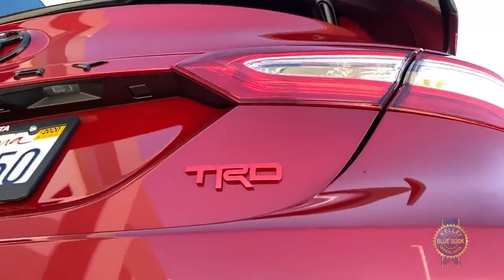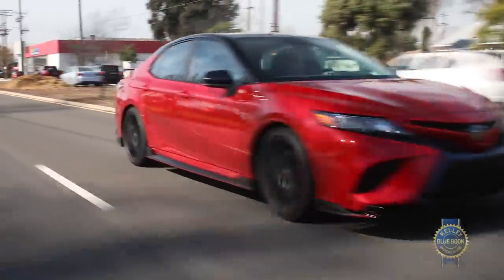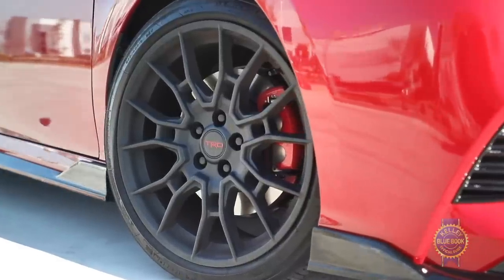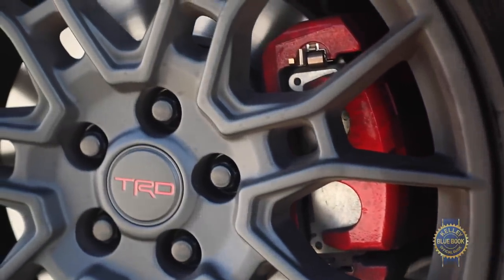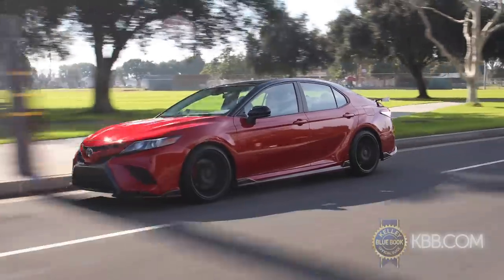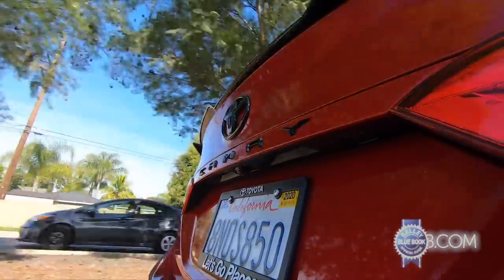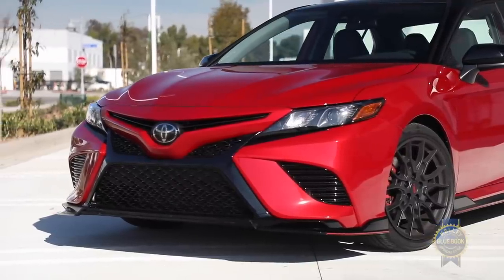Lest you think all of this TRD-ness is pure poserism, let me correct the record. The TRD boasts larger 12.9-inch front brake rotors plus red calipers. Nothing says speed like red calipers. Then there's the TRD-tuned suspension, along with a front tower brace and additional bracing from the rear suspension.